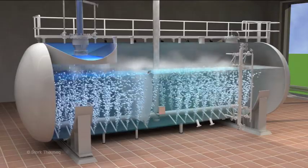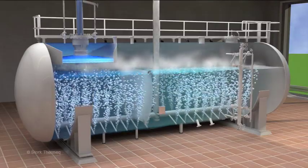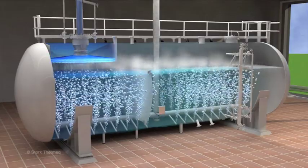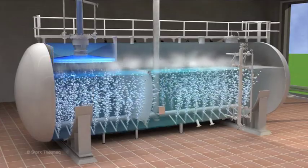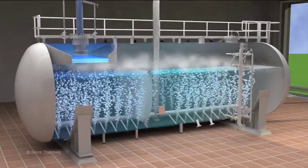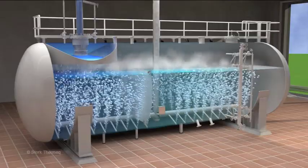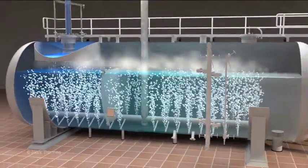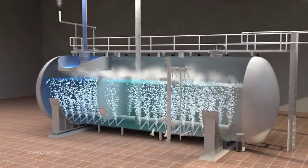The Stork deaerator can achieve a reduction of oxygen concentrations to levels below 7 ppb without oxygen scavengers. The sprayer ensures heating up of condensate to desaturation temperature and the pre-deaeration takes place in this area. The Stork deaerator ensures a good contact between water and steam, allowing non-condensibles to move from the water to the steam. Finally, the non-condensibles are vented into the atmosphere with a minimum vent loss.